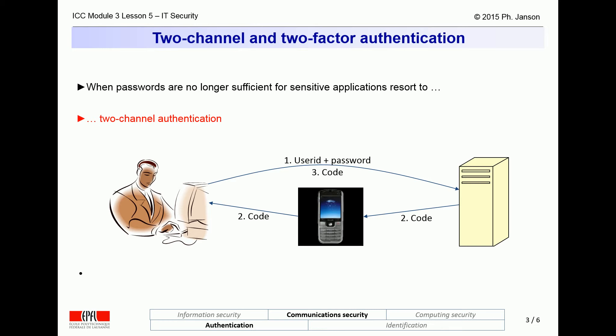For IT systems that involve your privacy or your money, passwords are nowadays considered insufficient. For such cases, one resorts to either two-channel or two-factor authentication. Two-channel authentication entails sending the password as usual over the normal internet channel, but then securing that with an additional one-time PIN code sent by the target computer system over a separate second channel, typically via SMS, which the user then repeats over the internet.